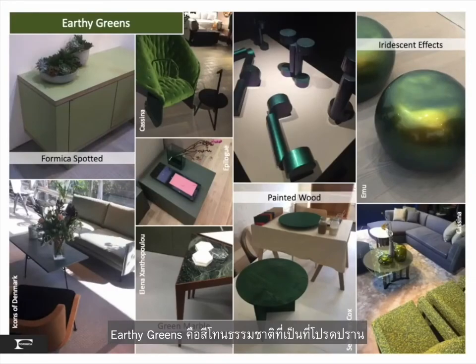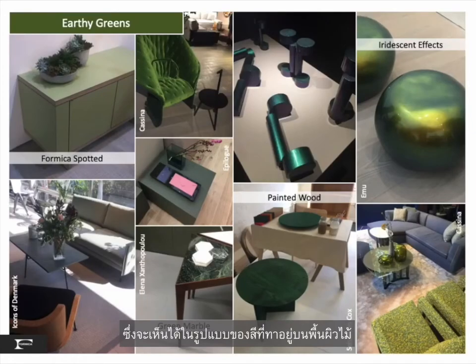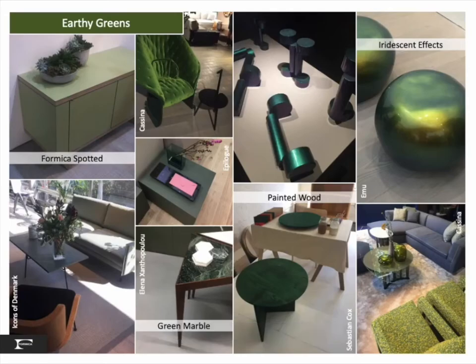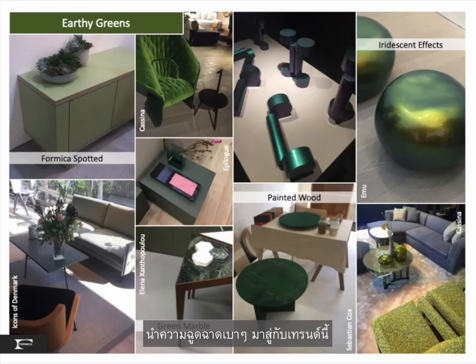Earthy greens — a favorite natural hue in today's commercial spaces — are executed in painted wood, laminate, upholstery fabrics, and finishes. Our love of this hue is also bringing back green marble and luxe effects. Iridescent green, reminiscent of beetle wings, brings a bit of flash to this trend.